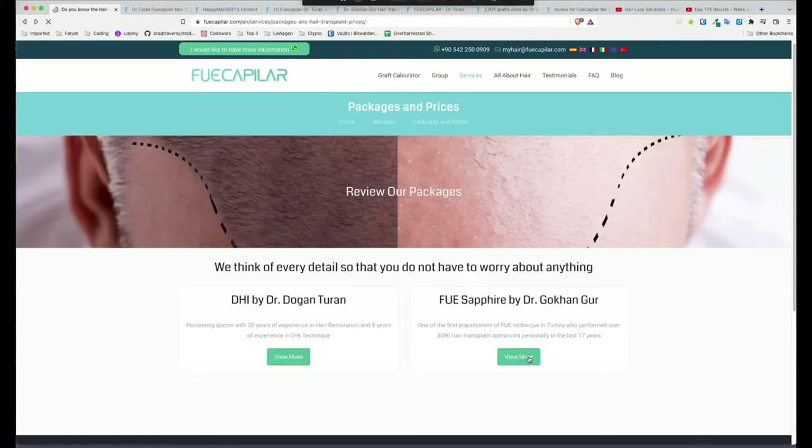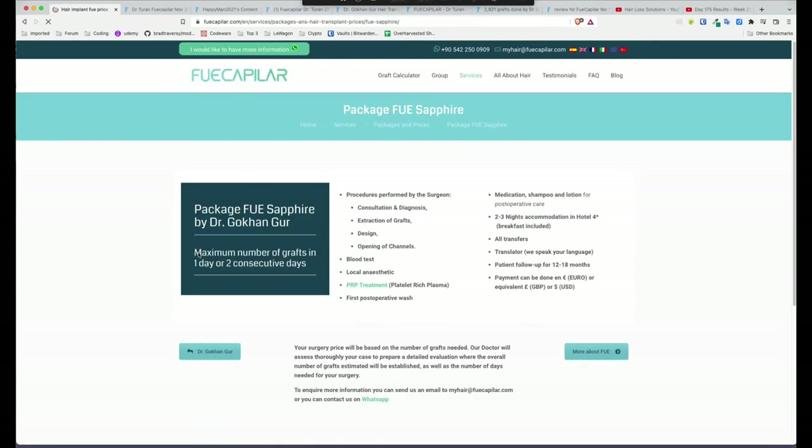Dr. Gur says the same thing — maximum number of grafts in one day or two consecutive days. Procedures performed by the surgeon: consultation and diagnosis — very important; extraction of grafts; design — very important; and opening of channels — very important. Both of these doctors do the majority of the work themselves. They don't outsource it to a team of unknown technicians. They're doing everything themselves, especially the really important parts like incisions, planning, and donor management.